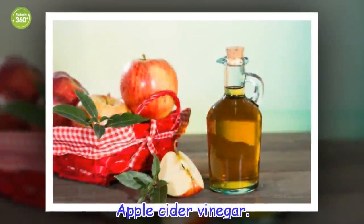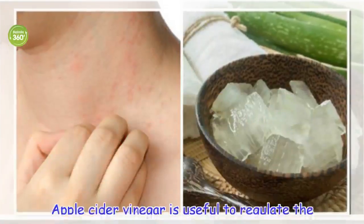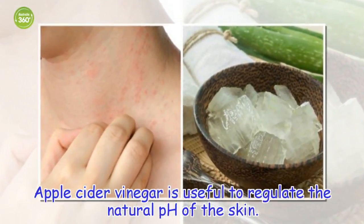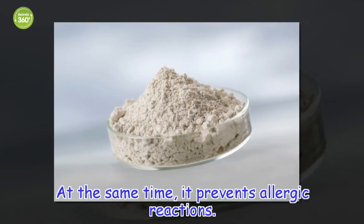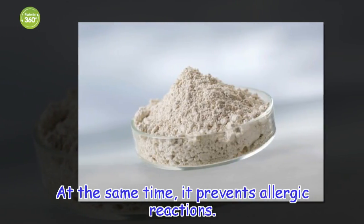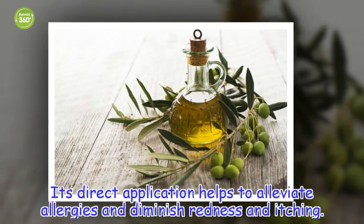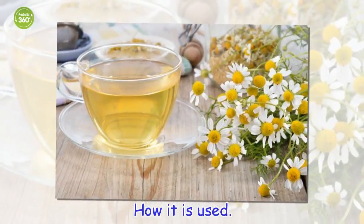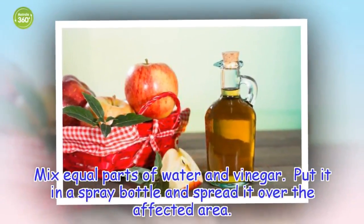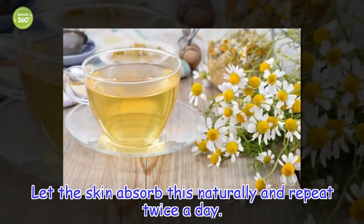Apple cider vinegar. Apple cider vinegar is useful to regulate the natural pH of the skin. At the same time, it prevents allergic reactions. Its direct application helps to alleviate allergies and diminish redness and itching. How to use it: mix equal parts of water and vinegar, put it in a spray bottle and spread it over the affected area. Let the skin absorb this naturally and repeat twice a day.